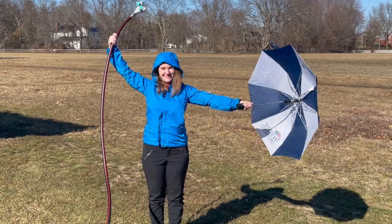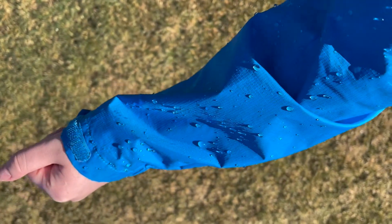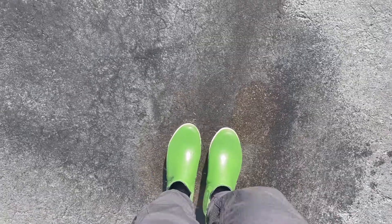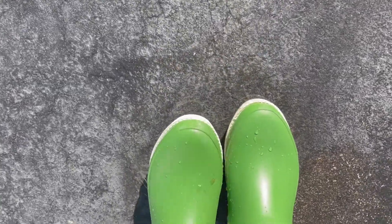Okay, they worked really well! We can see that little beads of water are sitting on the surface of my coat rather than soaking in. And even if I walk through a big old puddle with my boots, my feet stay nice and dry inside.